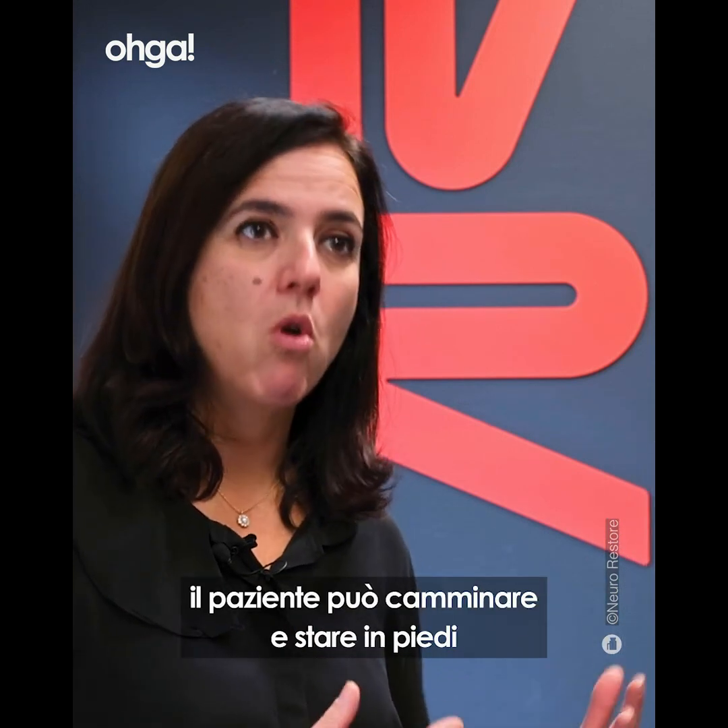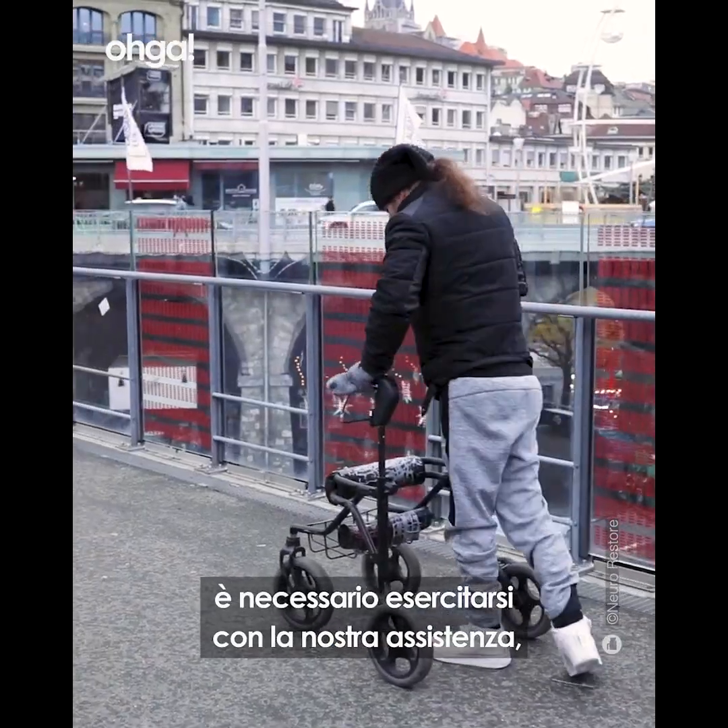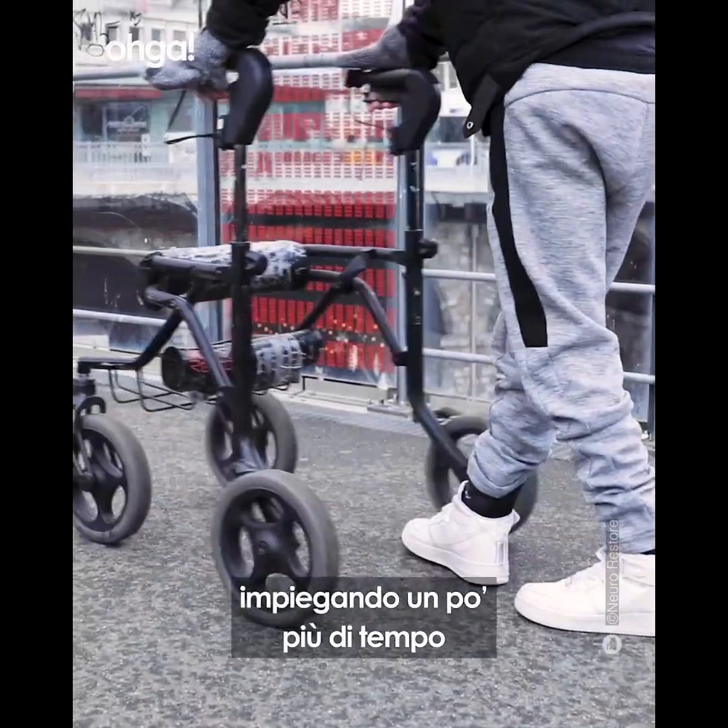This technology is so precise that immediately after the surgery, the patient can walk and stand. But in order to use it outdoors, he needs to train to come with us, and it will take some more time.